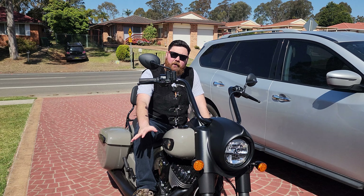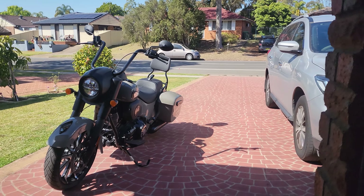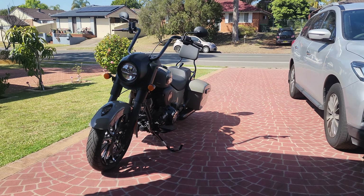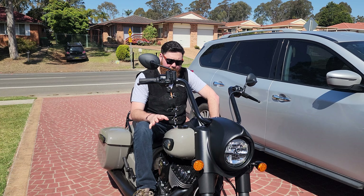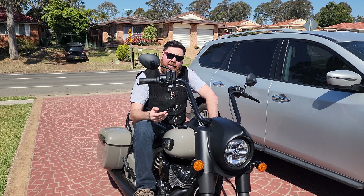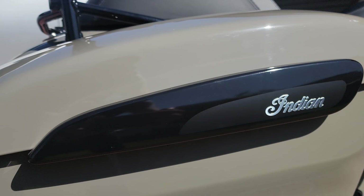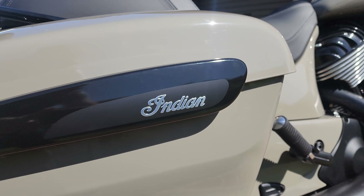At number one, first and foremost, is the general aesthetics of the bike. It is a big, meaty, American tourer. I know looks are subjective for everybody, but for me I think this bike is absolutely beautiful. This is the Dark Horse model, so all the chrome has been blacked out, which is what I like — gives it a nice sleek stealth look, in my opinion.